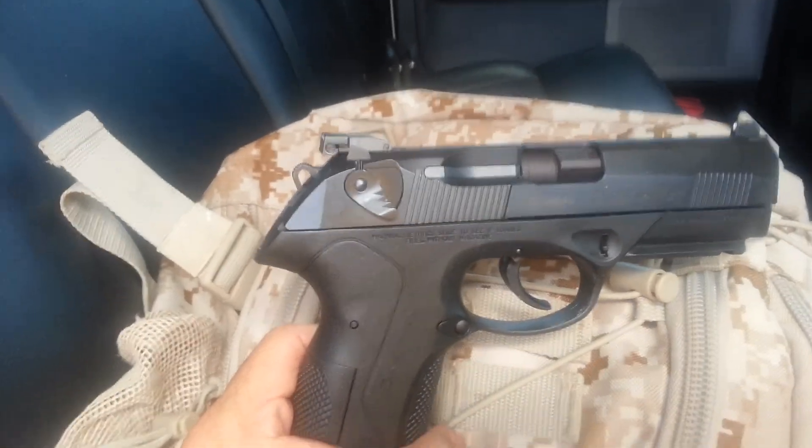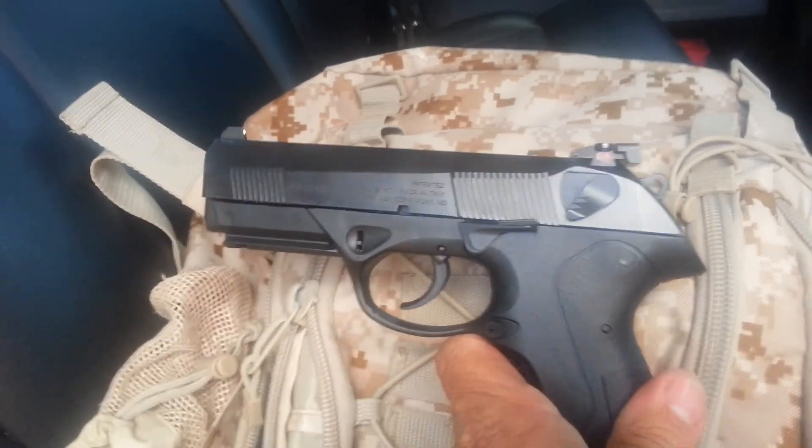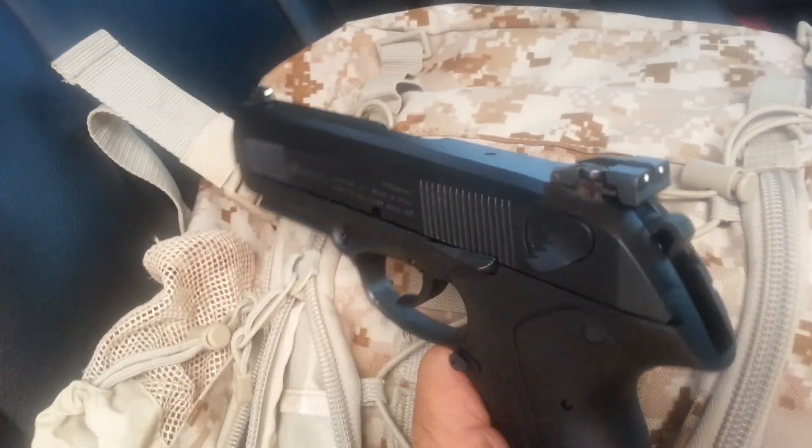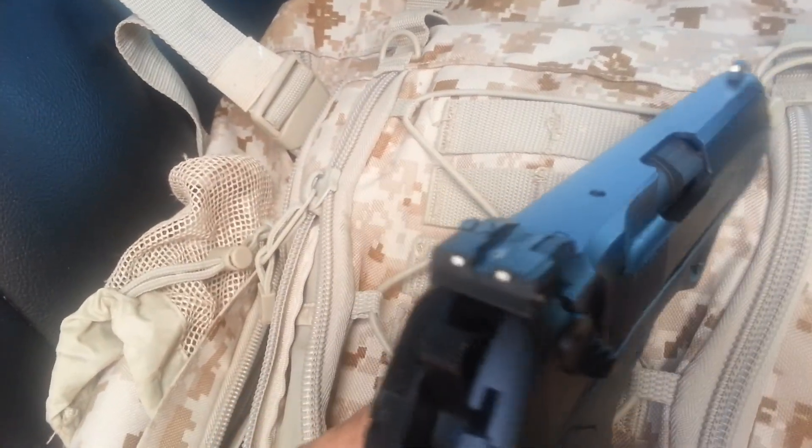Today is Sunday, June 1st. I'm out here at Otay Truck Trail. I just got some new sights for my Beretta Storm — some new rear adjustable sights.